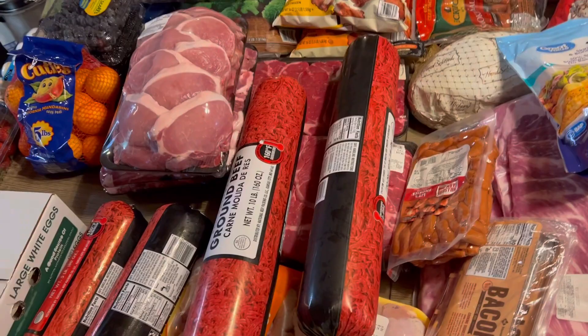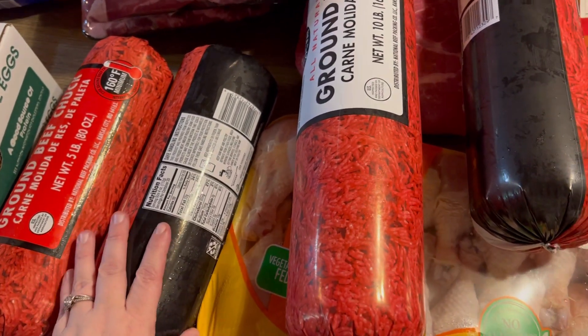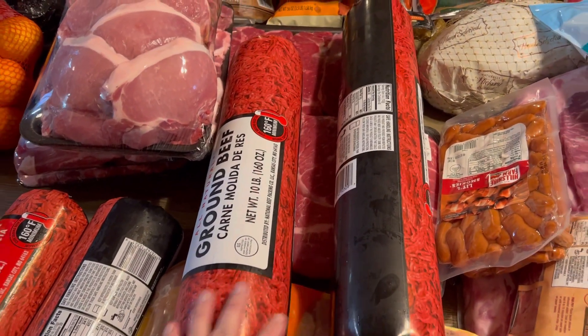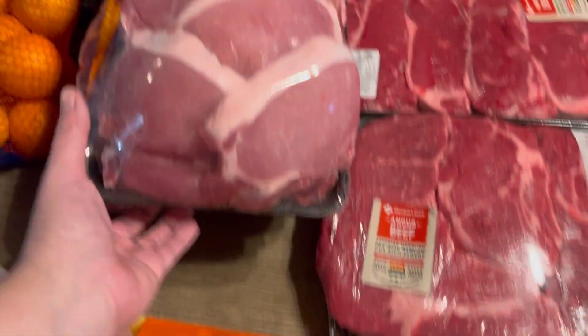If I have a plan set for an item, we will discuss it. One five-pound roll of ground beef will be for chili, and then the other five-pound roll and the two ten-pound rolls will be divided up and go in the freezer. We will make burgers, and the rest we'll just have on hand. We also got some chicken drumsticks at Sam's Club.